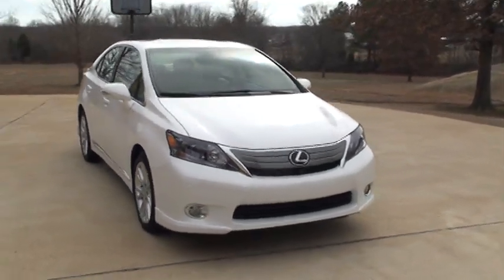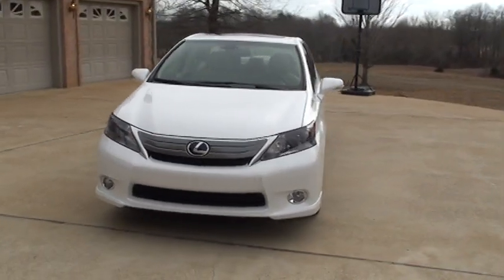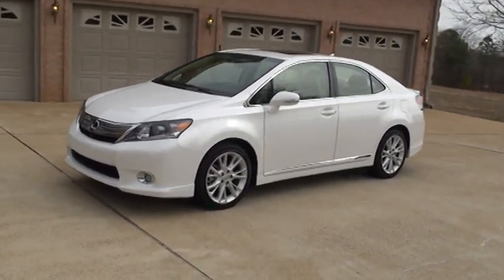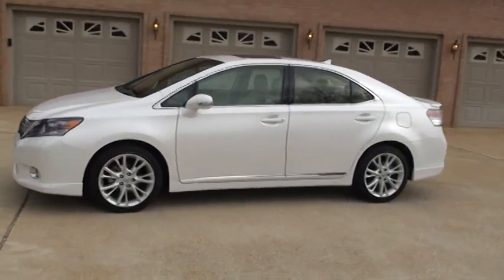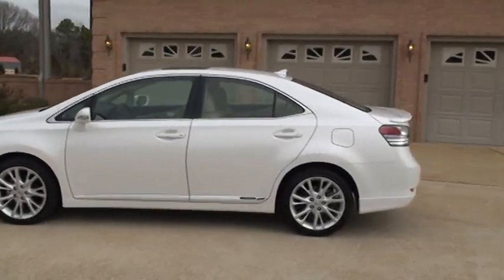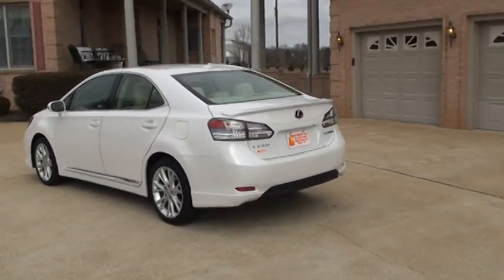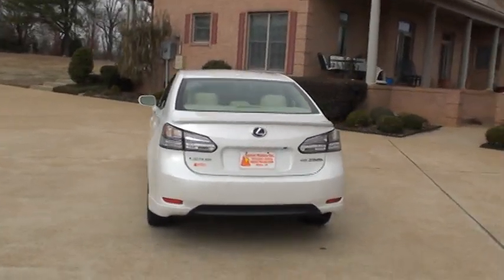Welcome to Sunset Motors. My name is Frank Girard. This is a beautiful 2010 Lexus HS250H. This happens to be the hybrid version of a Lexus. Starfire Pearl in color with tan leather. This one has a premium package with the technology package — it's got every option you can put on one.